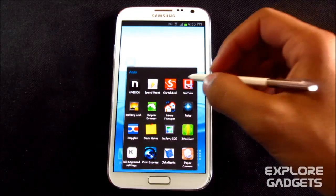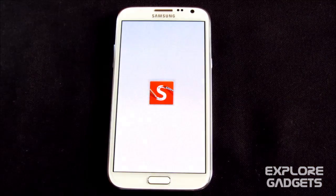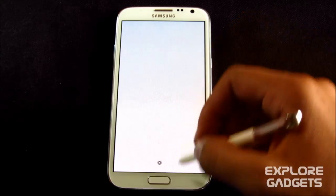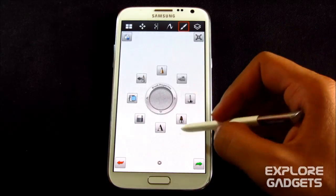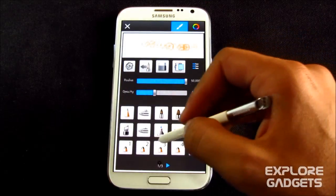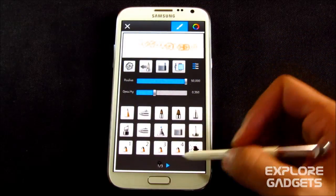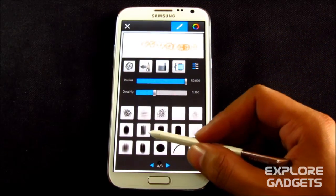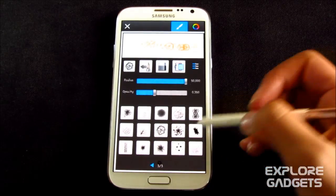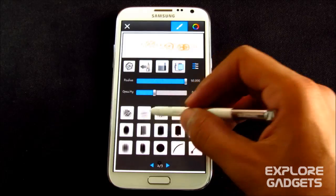Number three in my list is Sketchbook Mobile. The name itself defines the app — you can use it for sketching. You also get lots of options for brushes for professional painting, for example brush sizes, brush styles, and effects. You get loads of options.